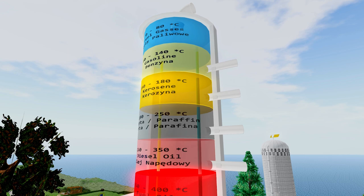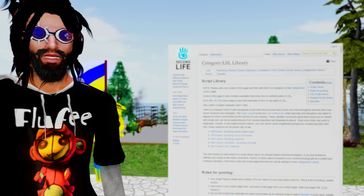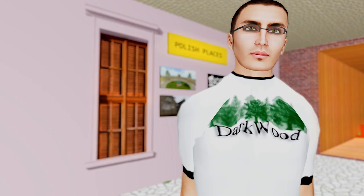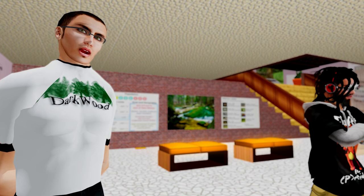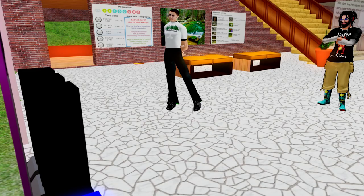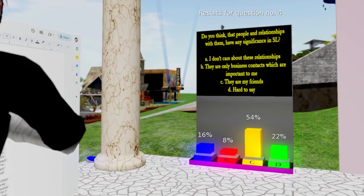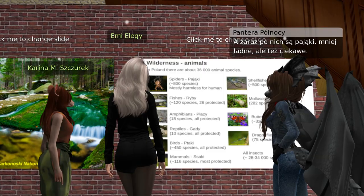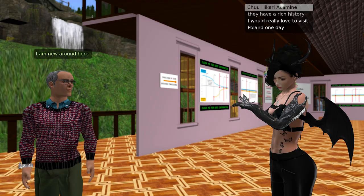So the build is all yours, but also the scripting, right? Yes, most things here are scripted by myself. Second Life has a vast library — you can take a free example and change it to your own needs. I wanted to have it simple but informative. Thank you for this wonderful overview. Is there anything you'd like to add? The Poland History House is open for everyone and I can provide a guided tour if required. I'm quite certain a lot of folks will take you up on that offer.